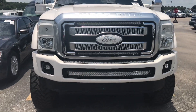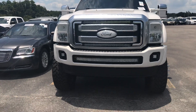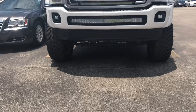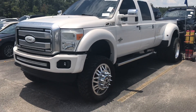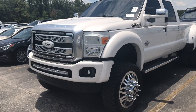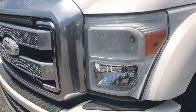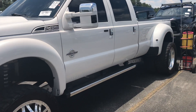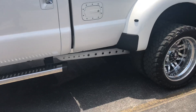Color matched, Ford emblems, rigid lights. The truck is absolutely mint. Smoke lights up top. Color matched lights. Color matched track bar.